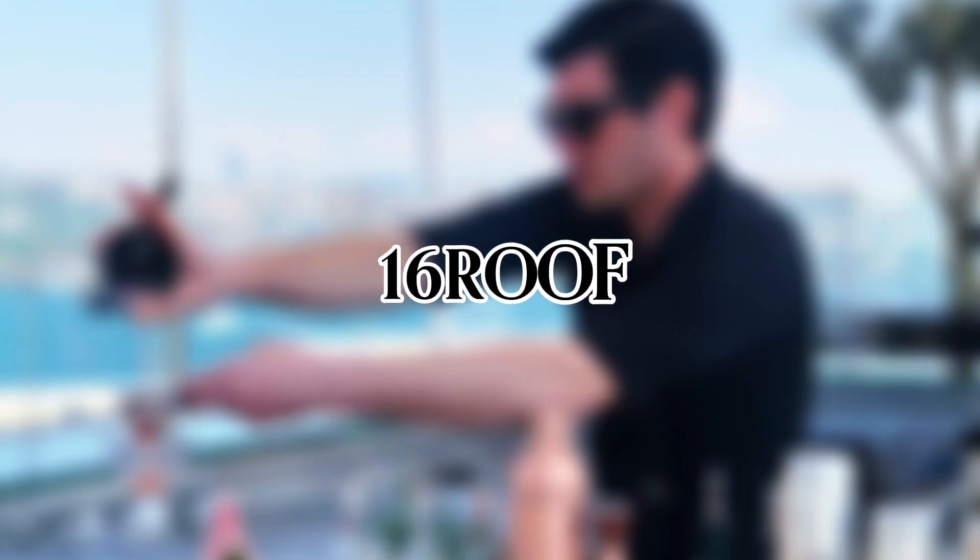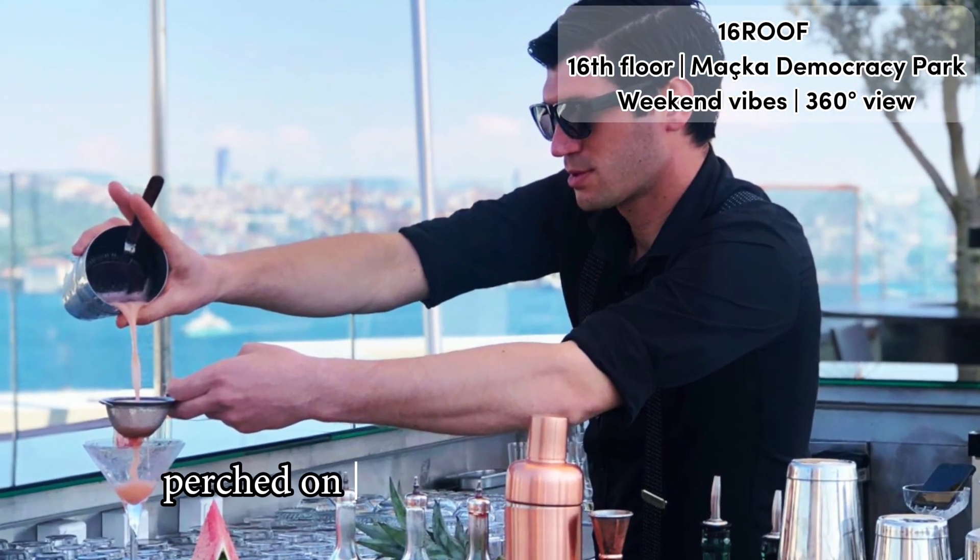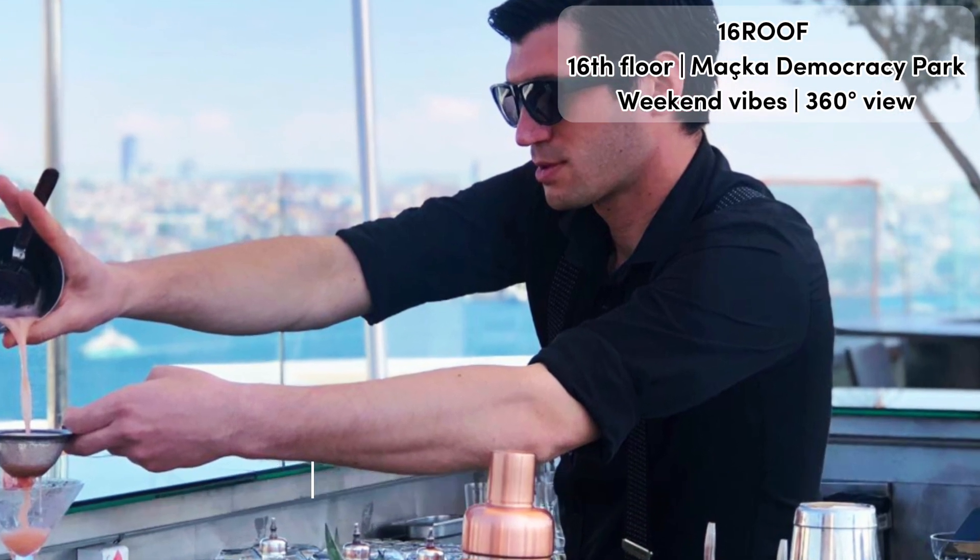Full video review of Sixteen Roof in Istanbul. Sixteen Roof is a real happening place, perched on top of the superb Swissôtel, the Bosphorus, Istanbul.